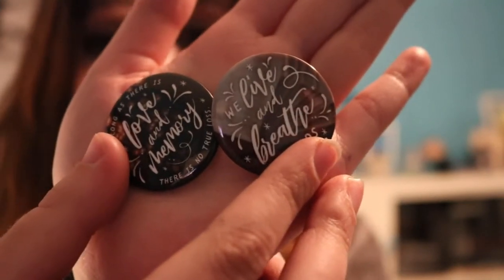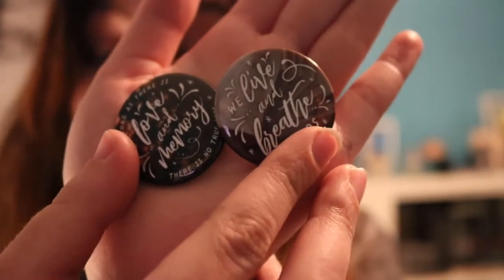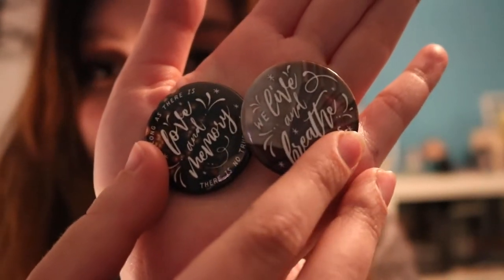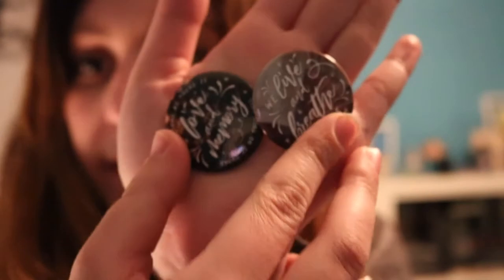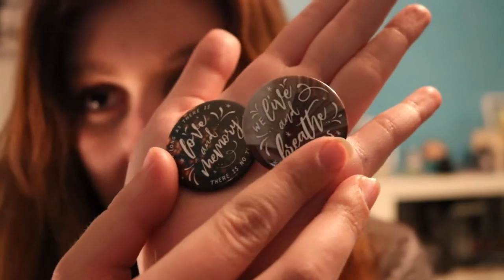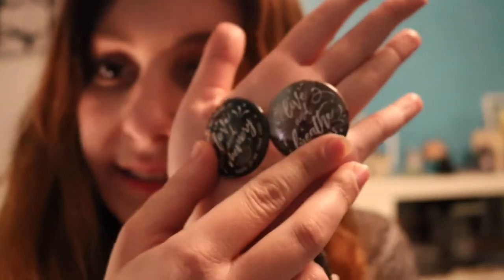The next two items are buttons designed by Stella's Bookish Art, who also designed the notebook included in this box. One says 'As long as there is love and memory, there is no true loss,' and the other says 'We live and breathe words.' Both are absolutely gorgeous. I have a button obsession and I love adding them to my bookish tote bag, so these are going on there ASAP. I particularly love the one that says 'We live and breathe words' — I relate to that on a personal level, and I love the pages on the background.